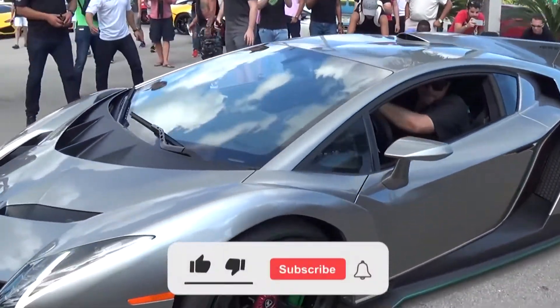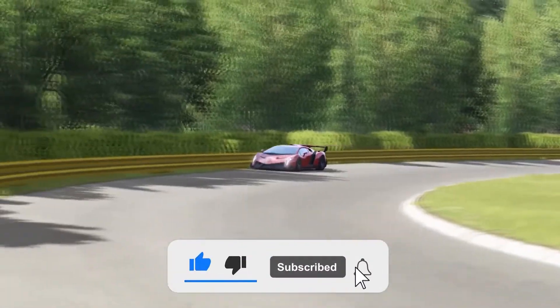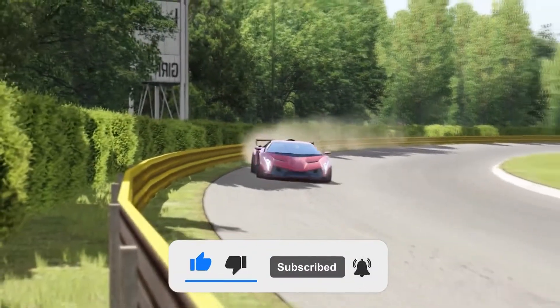That's all for today's video. If you liked it, don't forget to like and subscribe. Please share your valuable feedback in the comment section below. See you in the next video.